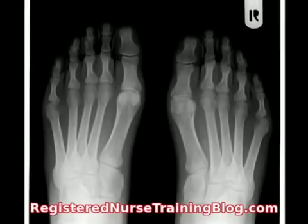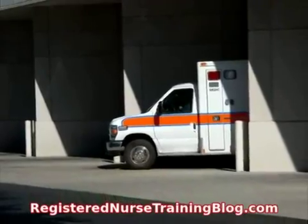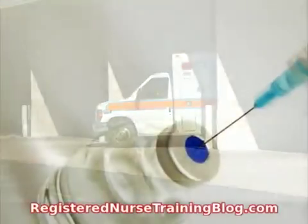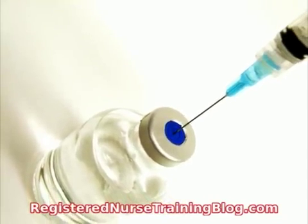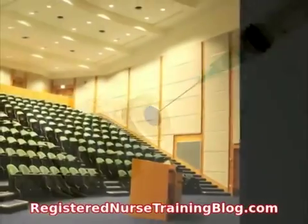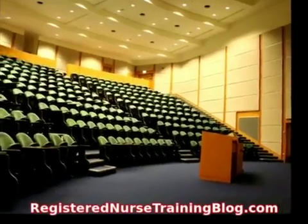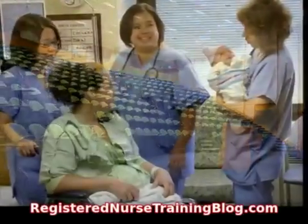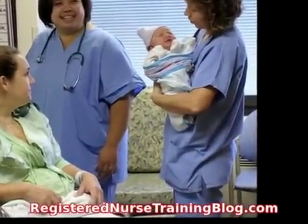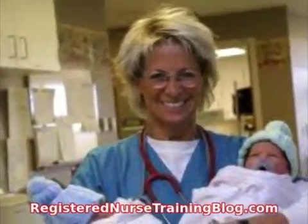Applicants with the best standing will then have a chance to interview with the school's faculty to determine whether they will get accepted to the nursing program. There are many prerequisite classes individuals have to complete to enter registered nurse schools in California. These classes are Chemistry, Anatomy, and Microbiology. In 2010, the average fees charged to in-state students was $5,300 a year. The additional costs for this program include items like uniforms, medical equipment, and lab fees.